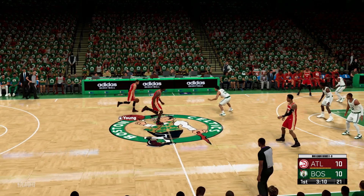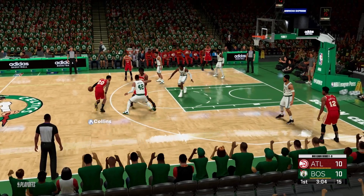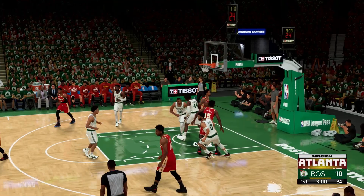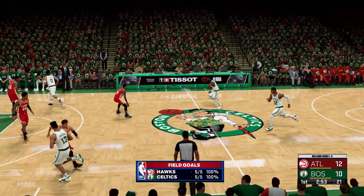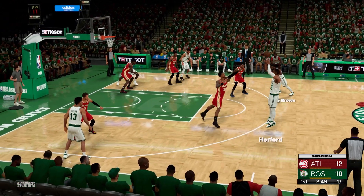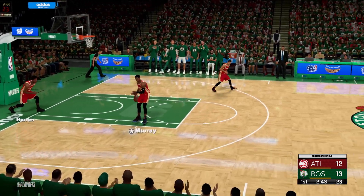Young will bring it up for Atlanta. Outside, Collins. And a nice job here early of establishing an inside presence. Brown feeling it out a bit — and there's Horford. That's good on the assist by Brown. Horford's got his second basket of the night. This is just another way that Al Horford can beat you — he has turned himself into a quality three-point shooter.